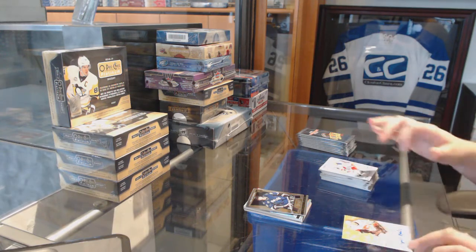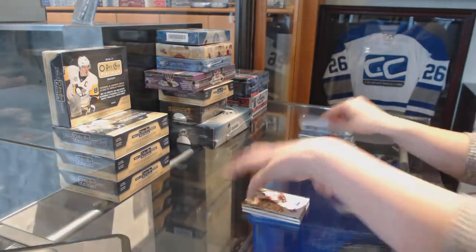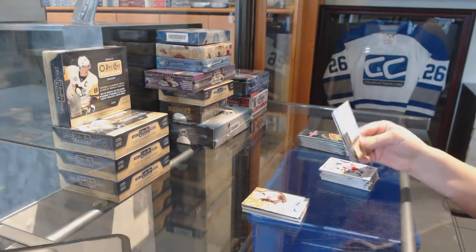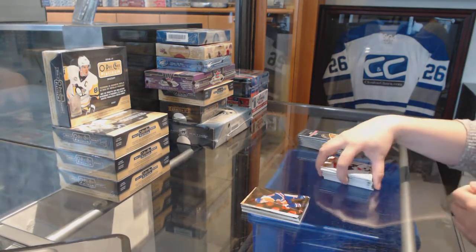We've got a Skybox Autographic for the Calgary Flames, Roman Horak. We've got an Ultra Stars for the Edmonton Oilers of Ryan Nugent-Hopkins.